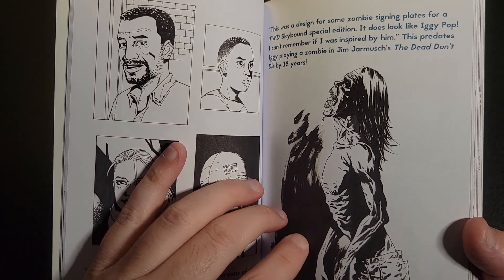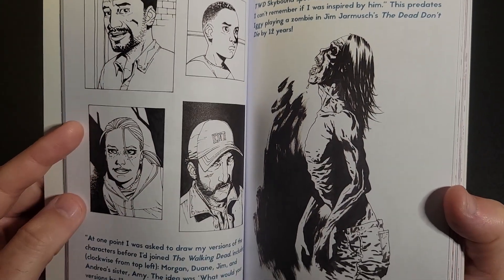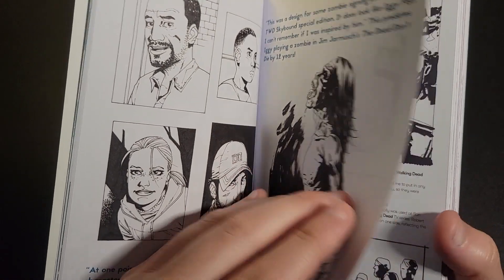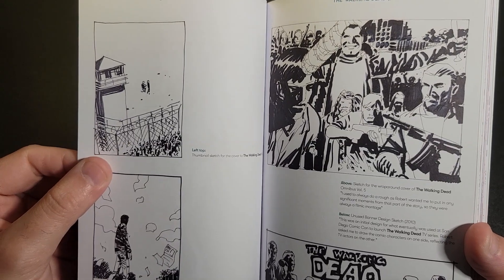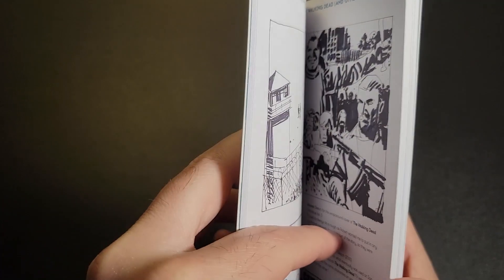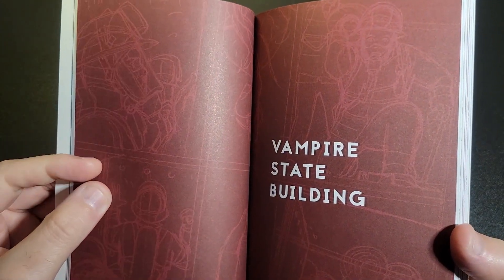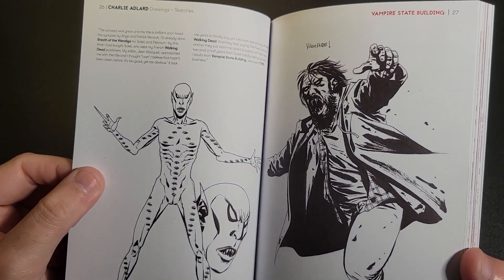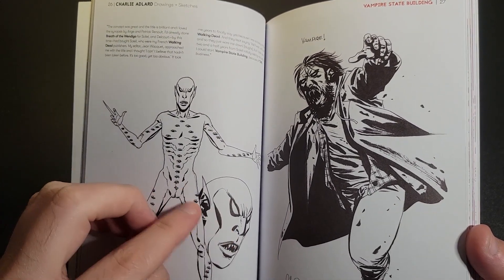He said this image looks a little bit like Iggy Pop, and yeah, I would say it does. He's not sure if that was the inspiration, but that's what it kind of looks like to him looking back on it. This one I'm not too familiar with — Vampire State Building. I can imagine it's more horror-themed.